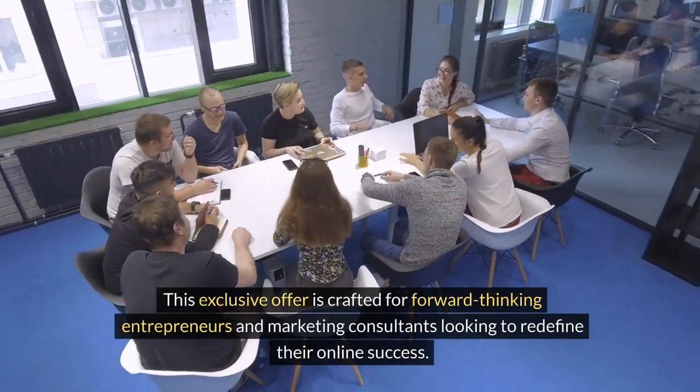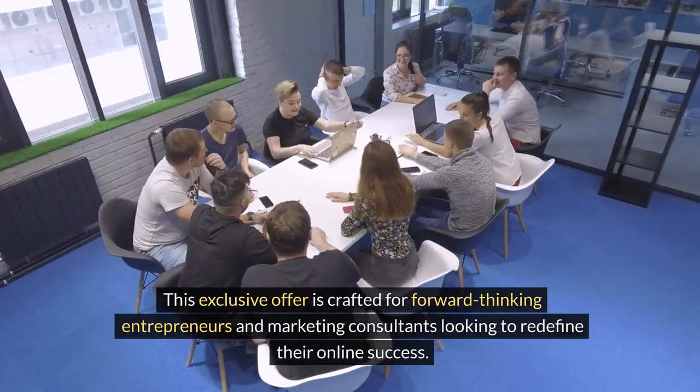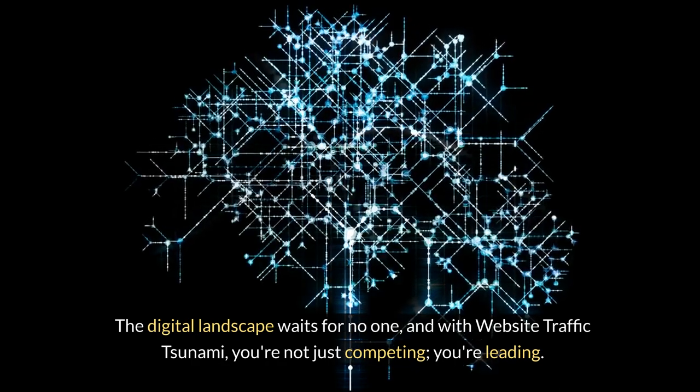This exclusive offer is crafted for forward-thinking entrepreneurs and marketing consultants looking to redefine their online success. The digital landscape waits for no one, and with Website Traffic Tsunami, you're not just competing — you're leading.